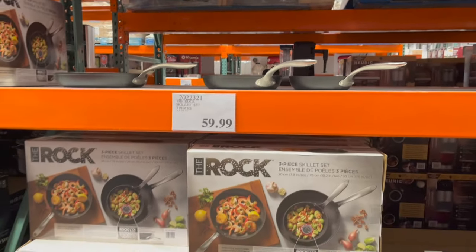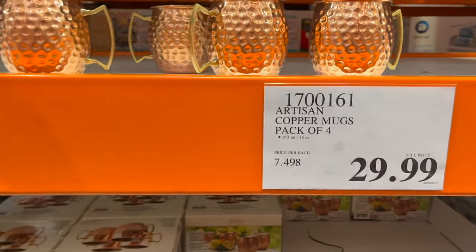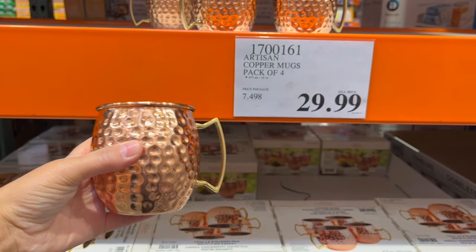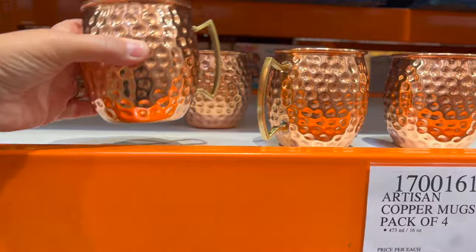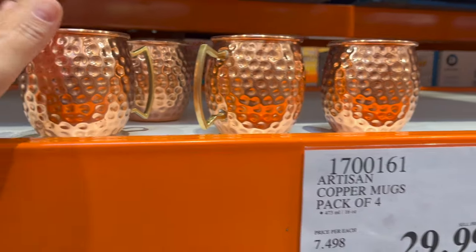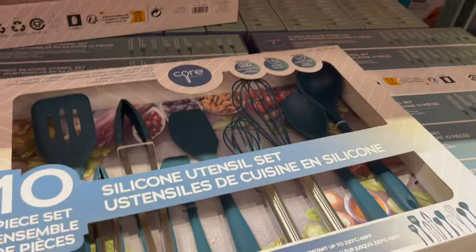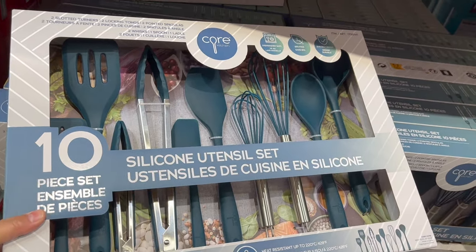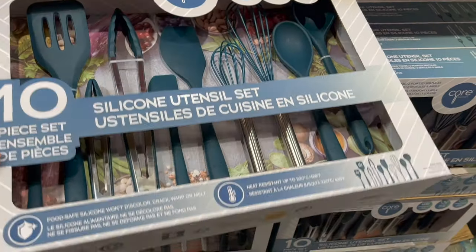If you're looking for a Christmas idea, I already have one for you. If you know somebody who likes Moscow mules, look at this artisan copper mug pack of four for $29.99 — pick that up and the ingredients to make Moscow mules and you've got a perfect gift! Or do you have a baker or young adult just moved into their new home? Look at this 10-piece silicone utensil set for $23.99 — that's great.